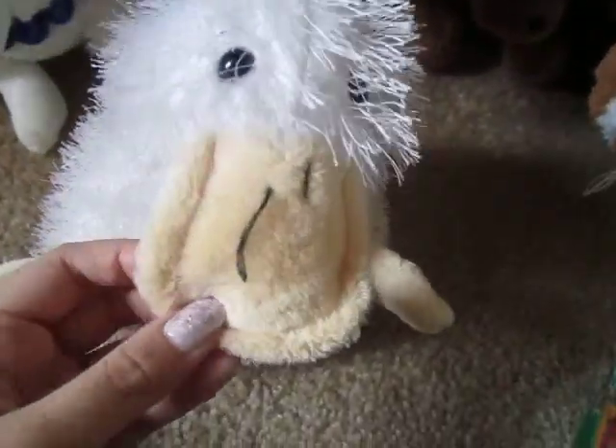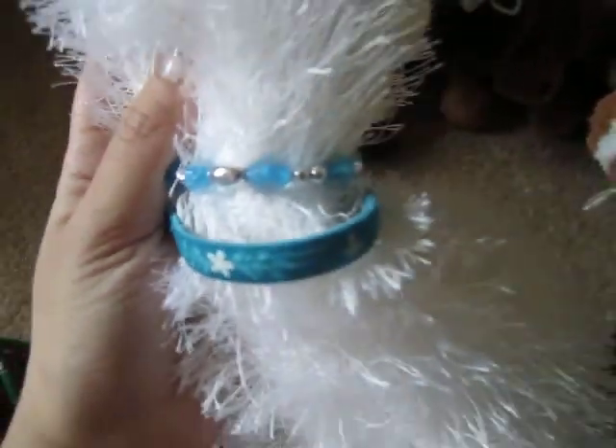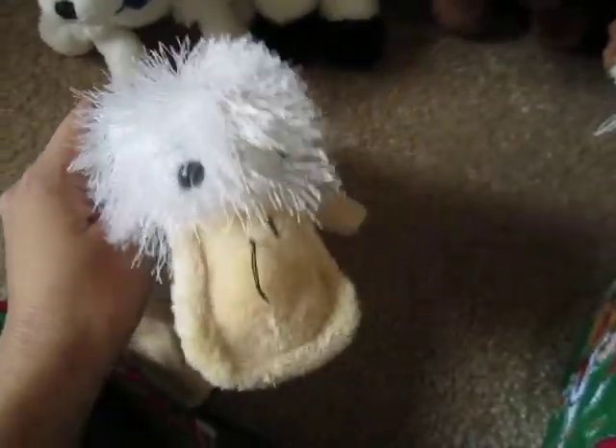Last but not least is my Googles, which is my very first ever Webkinz that I got for Christmas in 2007 or 2006, I believe. Since her fur is white, it'll look good with the blue jewelry that she's wearing, because it reminds me of snow and winter.